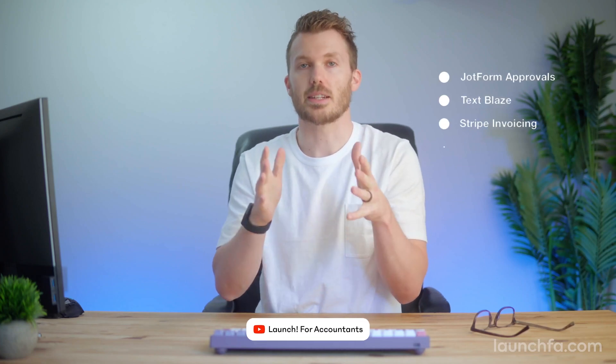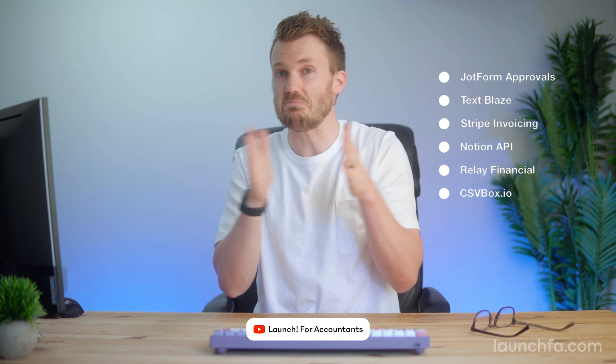This week on Launch, I'm going to show you the fastest way to type, the most anticipated API launch in maybe ever, and payment giant Stripe takes on invoicing — should you care? All that and more on this week's Launch for Accountants.